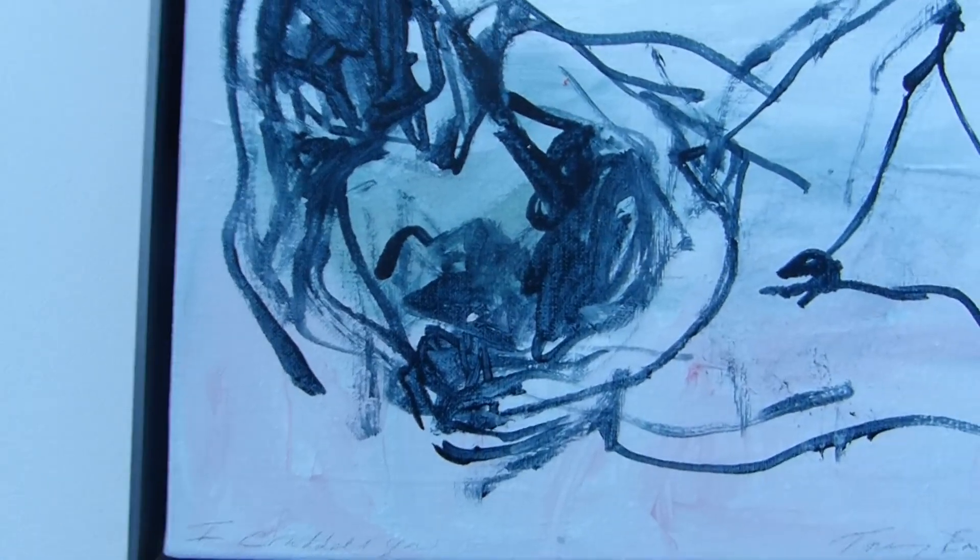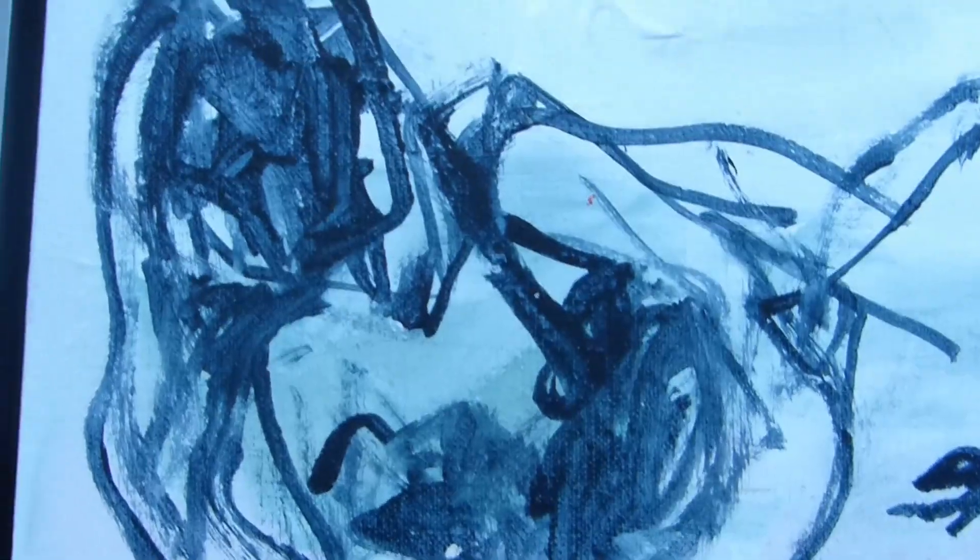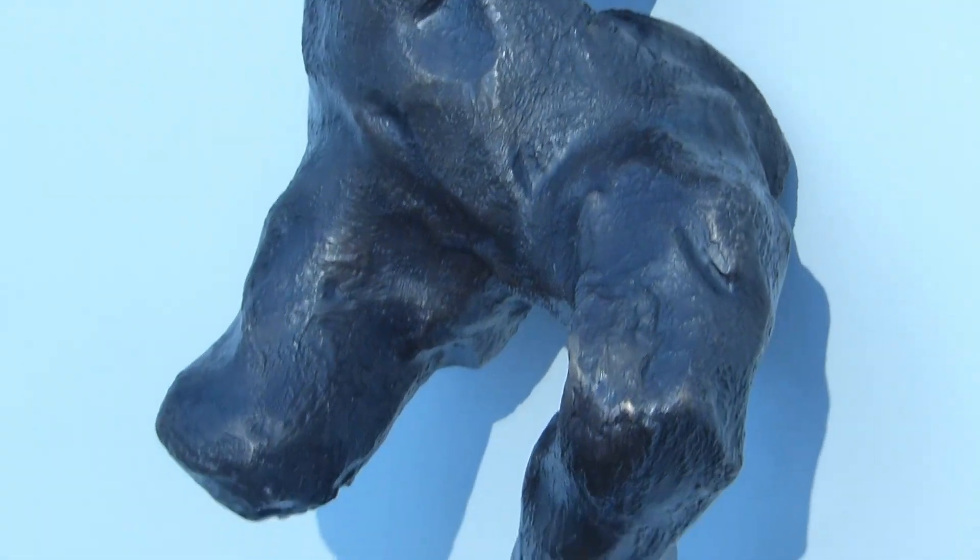Tracey Emin, I followed you to the end at the White Cube. This was one of the first pictures that grabbed my attention and it's called 'I Cuddled You.' When you look at it you do realise it's both of her cats.